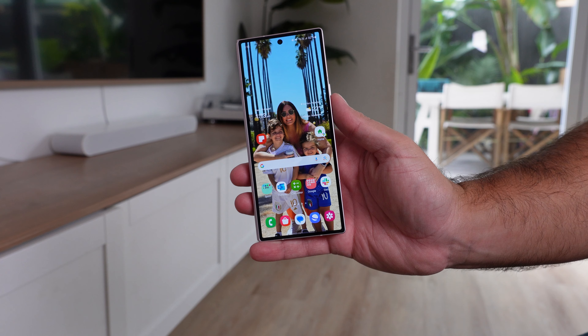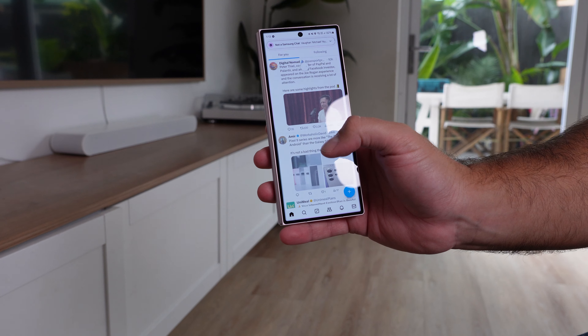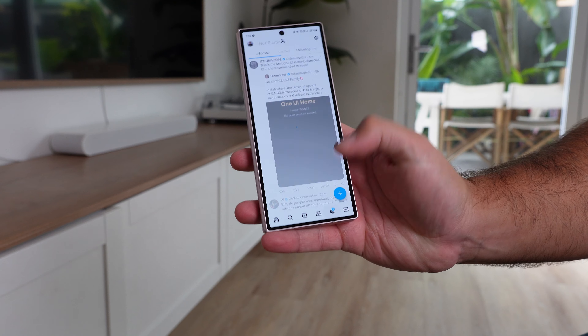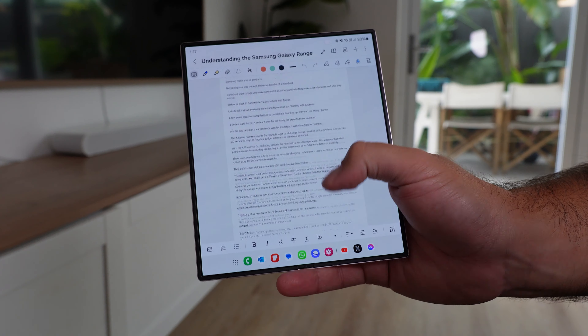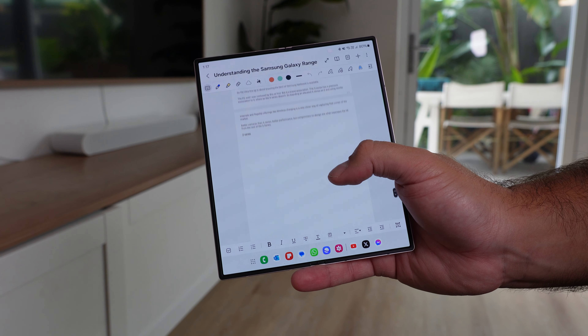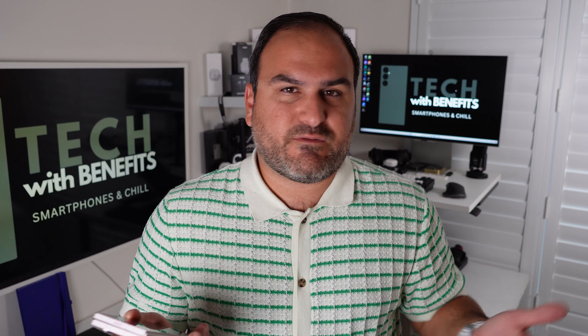Number one: it folds. You have two screens — a phone on the front and a tablet on the inside. You've got that one-handed ease of use when the phone is closed, so you can easily navigate around on the 6.3-inch cover screen, and it operates like a normal phone. But when you need it, the inside opens up and expands to a tablet-sized screen. You basically have an iPhone and an iPad mini in one device — all here in one.